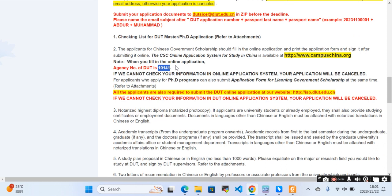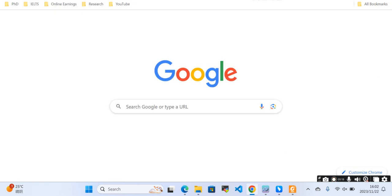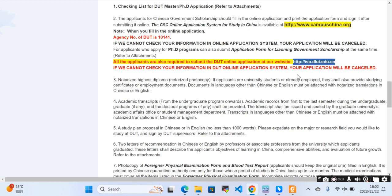The agency number of Dalian University is provided here — when you apply on the CSC portal, you will need that agency number. All applicants are also required to submit an online application at the university portal. As I mentioned, first submit your CSC application, then submit the application at their portal. If the link is not working, you can inform the university and they will look into it.